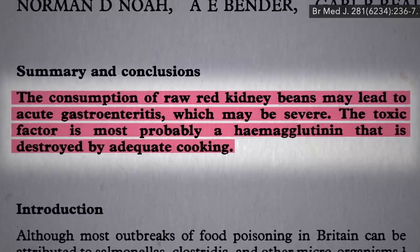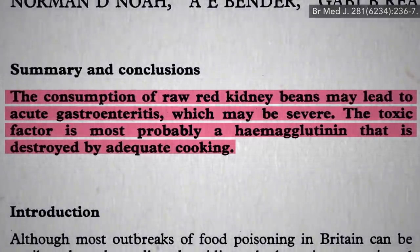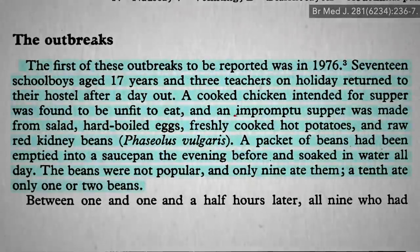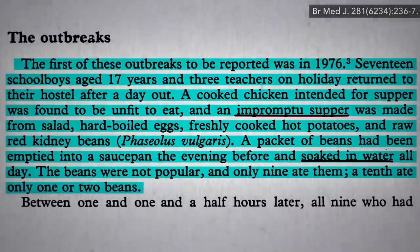How do you even eat raw kidney beans? The only way they're sold uncooked is as dried beans — they're like little rocks. Well, in the first reported outbreak, an impromptu supper was made with a bag of beans dumped in a skillet and soaked in water overnight, but never cooked.